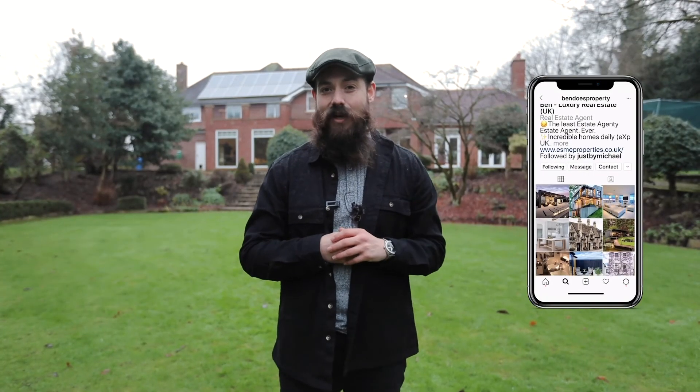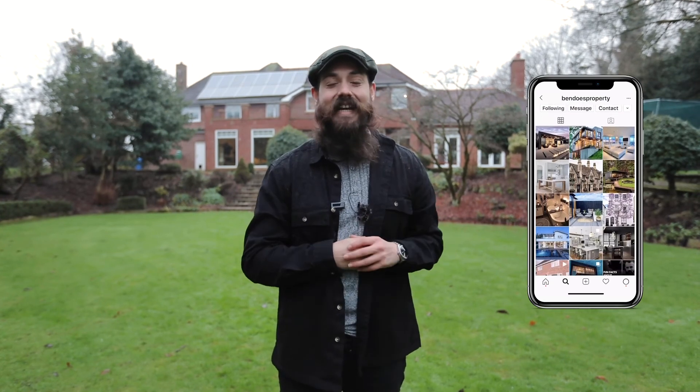If you like what you've seen on today's video and you'd like to see firsthand exactly what this property offers, please don't hesitate to give me a call on the details that follow to arrange your very own private showing. My name is Ben — thank you for watching.